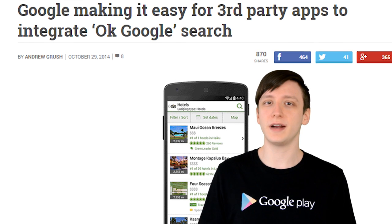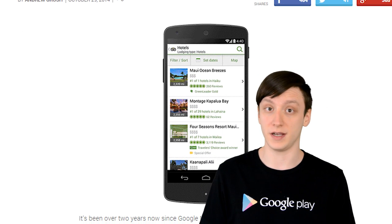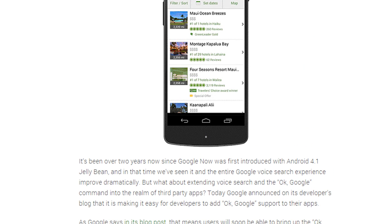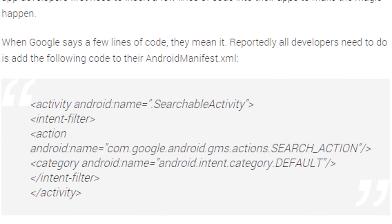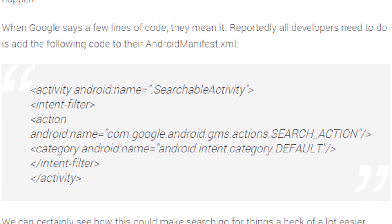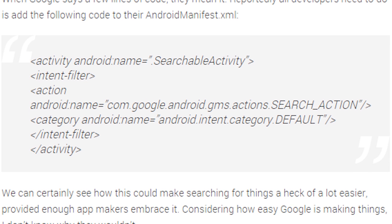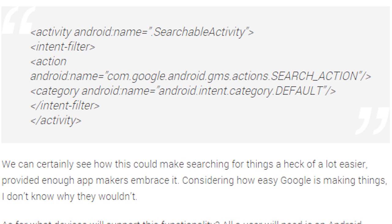While we're on the topic of Google, they just made it really easy for developers to integrate the OK Google hotword into their applications. Google has made it ridiculously easy for application developers to integrate OK Google into their application, literally like half a dozen lines of code. This doesn't mean much for consumers right now, but down the road, a lot more applications are going to have OK Google integrated, and that's pretty exciting.